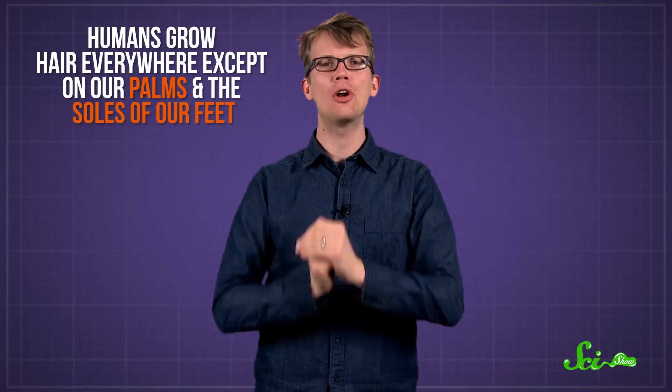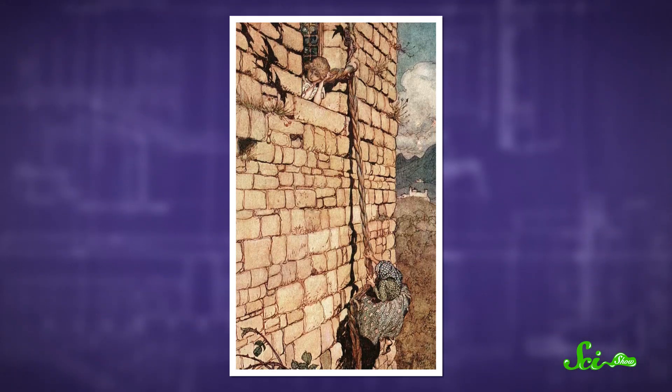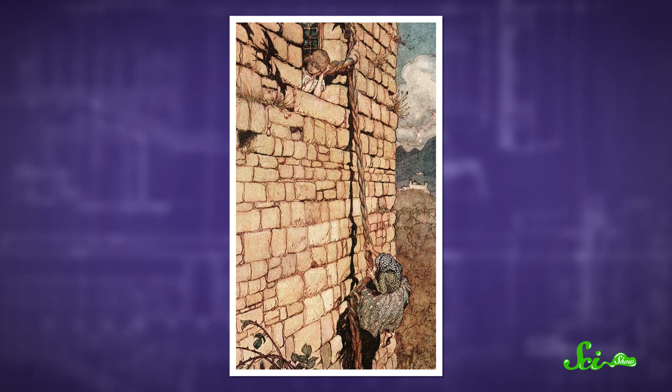You're probably quite happy that your armpit hair isn't dragging on the floor, so it's good that there's a system to prevent that. But what is that system? Us humans grow hair all over our bodies, except on our palms and the soles of our feet. But some of it, like leg hair, stops growing, while the hair on our heads just seems to grow out forever. That's because every hair on your body goes through the same cycle, growing for a while and then falling out. But each type of hair spends a different amount of time growing and grows at a different speed.